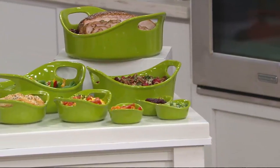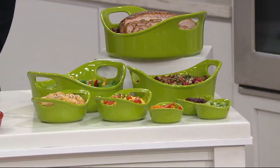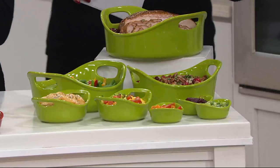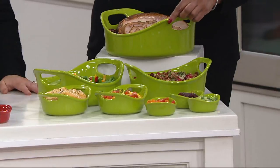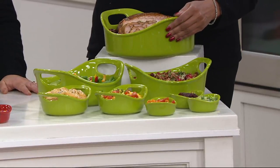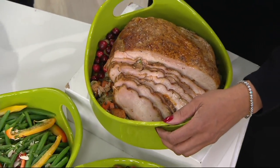This is Rachel's Bubble and Brown 12-piece round bakeware set, and this is a set that everybody loves. Most people that collect Bubble and Brown get an oval set one time, a square set the next time, a round set the next time. It's a really great housewares gift with a perceived value much higher than its actual cost.